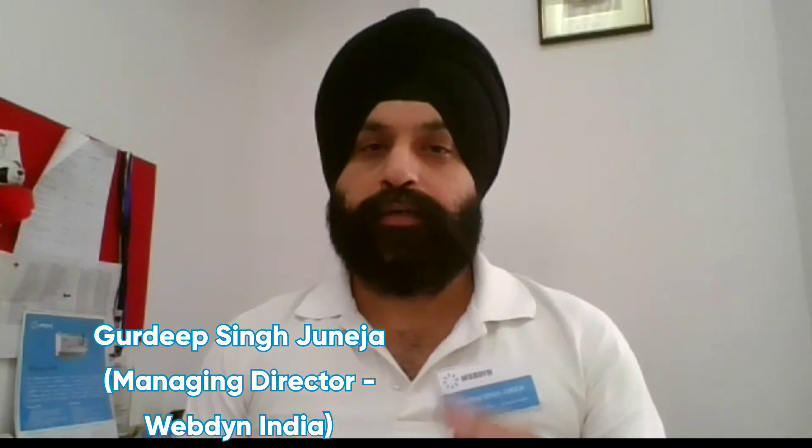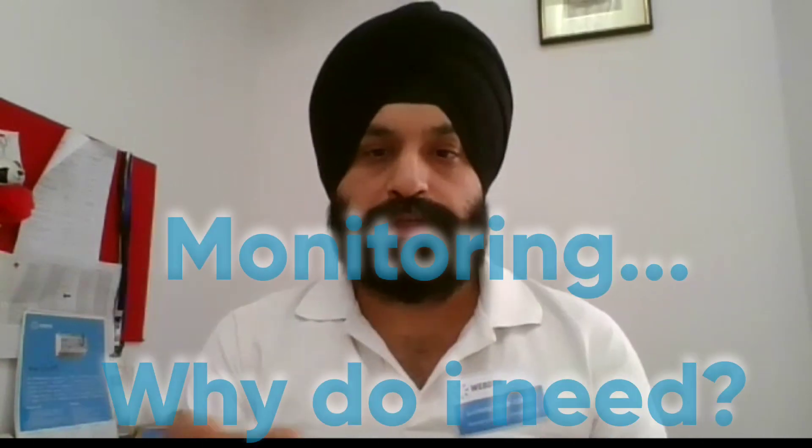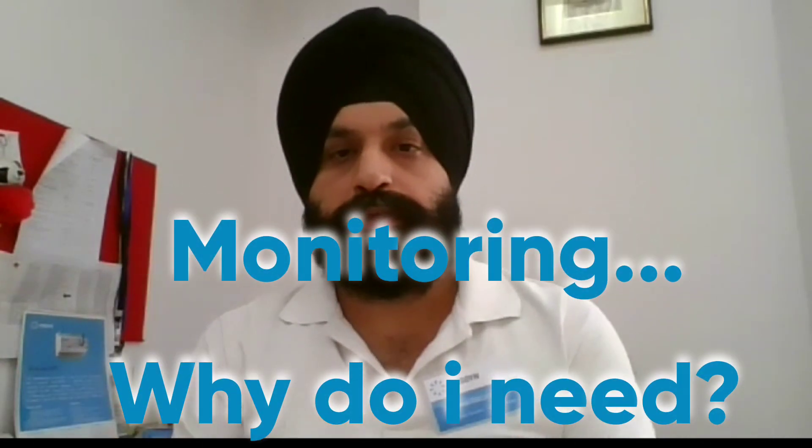We hope you all are safe and doing well. This video is related to clearing out your confusions about which data logger could be better for your various applications, various capacities of the site, and how the best utilization of your plant could be achieved depending on the type of data loggers available today in the market.